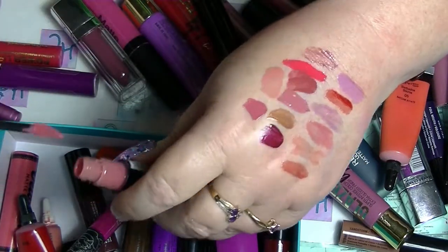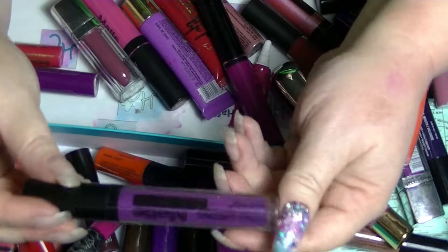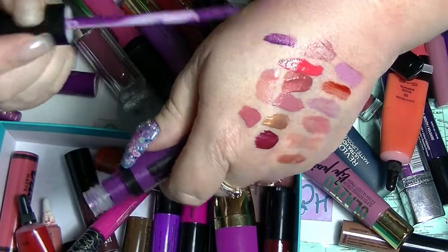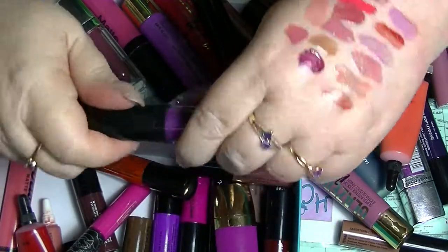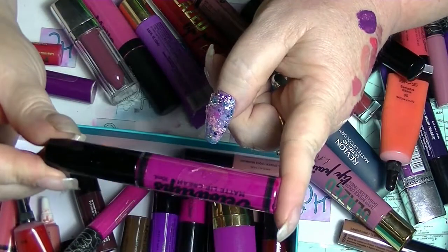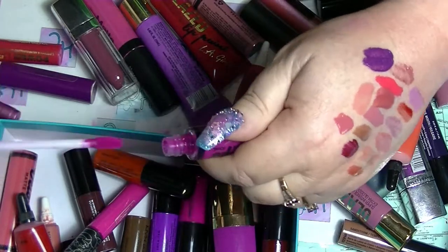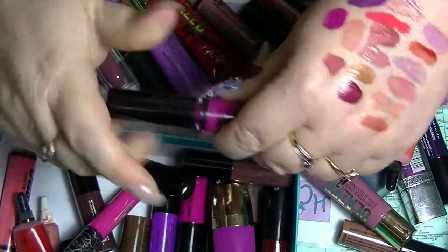I'm trying to get into nude lipsticks and then I never wear them because I have so many other options. I have this one from Santee, Shop Miss A - this is number 11. But can you guess why I bought it? Purple. I got this one from Astralis - this is one of their Velour Matte Lip Creams, this is in Shanghai. Look at that color - beautiful.